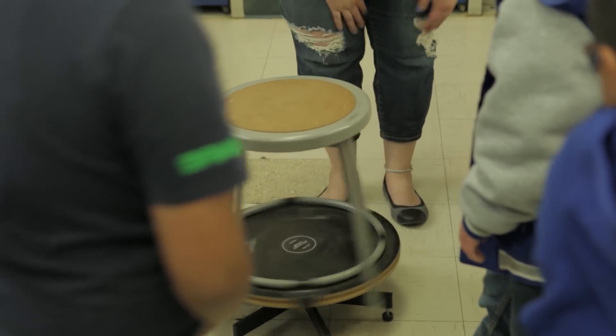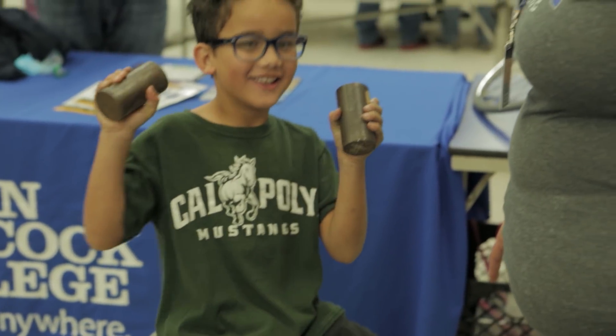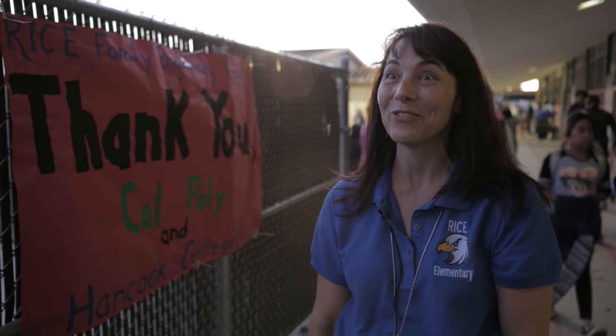We're really working toward college and career readiness, and STEM is a very engaging, fun way to get our students ready for their future.